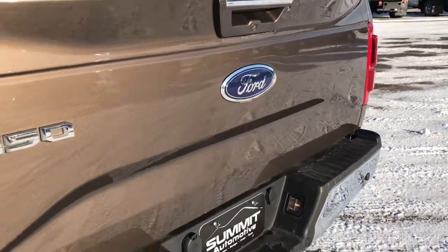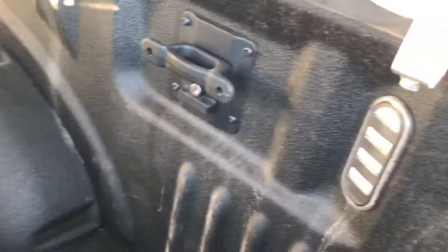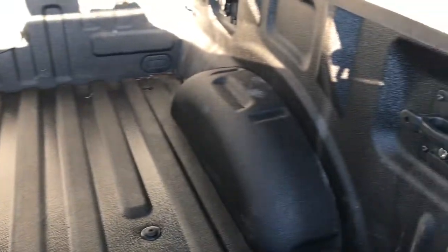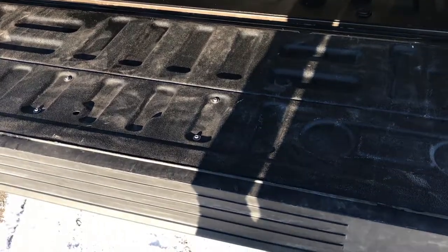The tailgate is in really nice shape, no dents or dings. Inside the cap, it has a factory spray-in bed liner. There are also LED bed lights and side box tie-downs. It's very, very clean back here — looks like it's hardly ever been used. It has the power-down tailgate, which is a really nice feature; you'll never slam your tailgate again.